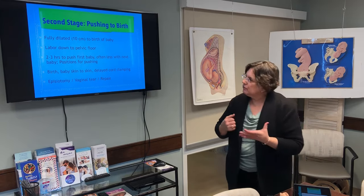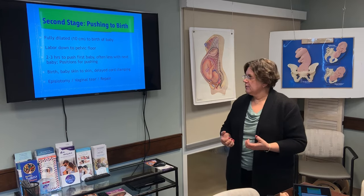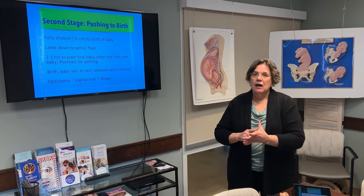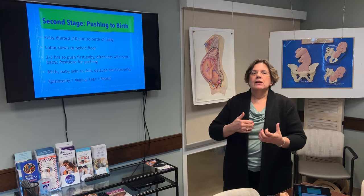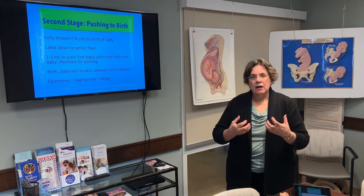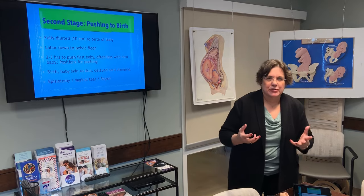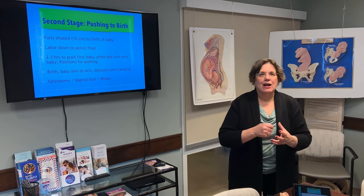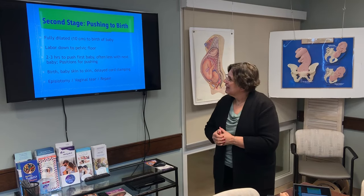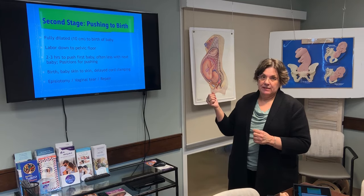We don't do episiotomies very often — only if the baby needs to be delivered in a timely fashion. Most first-time moms do have some kind of tears, either of the vagina or the perineum. After the baby's been born, we'll start to repair those. A lot of times women ask how many stitches — it's not really countable; it's kind of one long blanket stitch. We'll do that repair after the baby's born and often before the placenta is delivered.